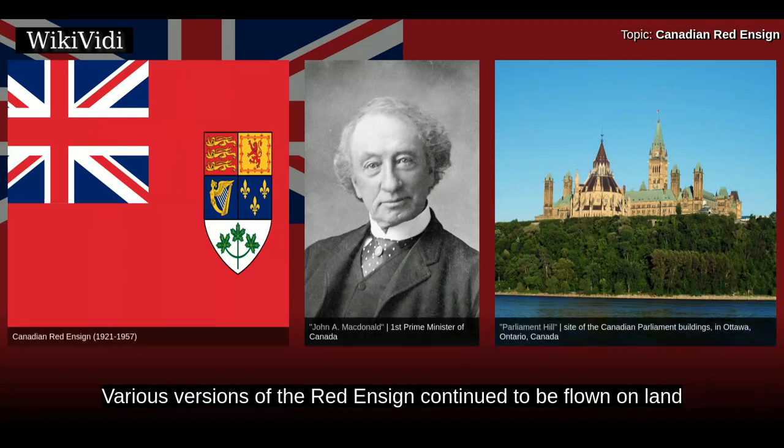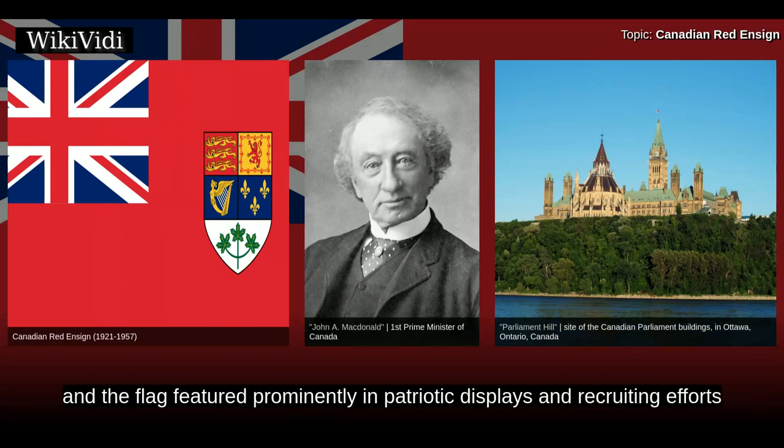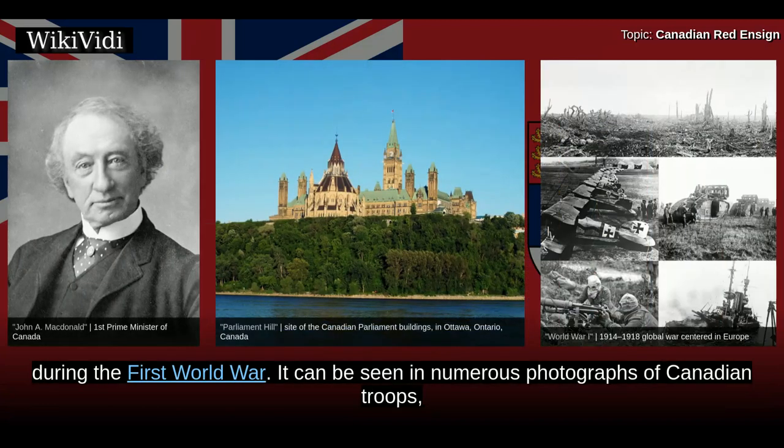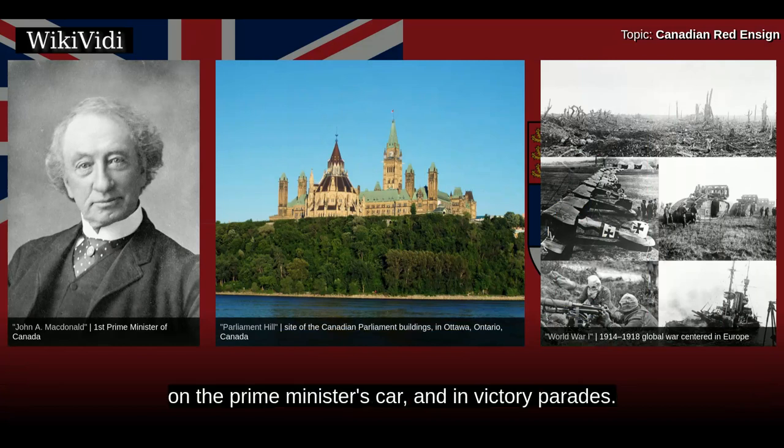Various versions of the Red Ensign continued to be flown on land, and the flag featured prominently in patriotic displays and recruiting efforts. During the First World War, it can be seen in numerous photographs of Canadian troops, on the Prime Minister's car, and in victory parades.